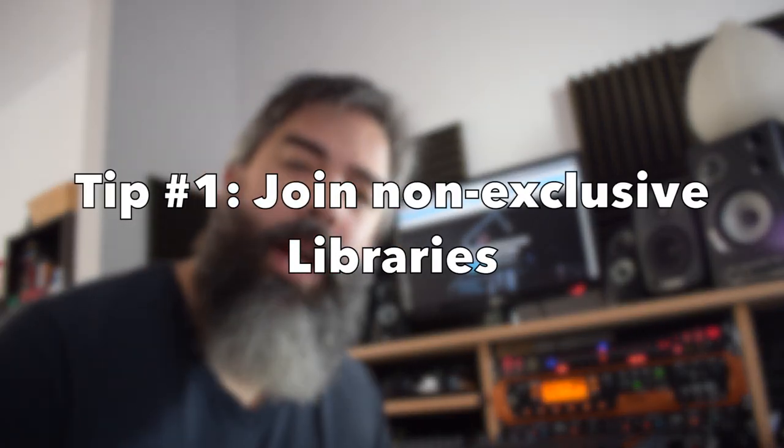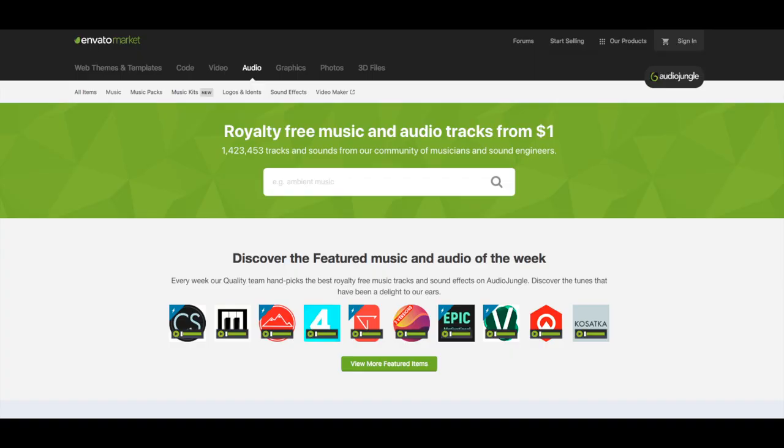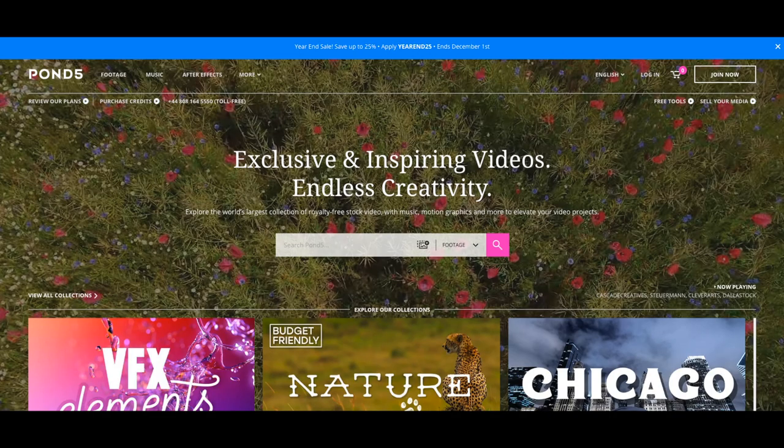Tip number one: join non-exclusive libraries. The reason why is because you're going to have the same music track on multiple marketplaces, and they're going to be selling at the same price — and more about pricing later on. The same music track is going to be on AudioJungle and on Pond5, and that way you can maximize your earnings.